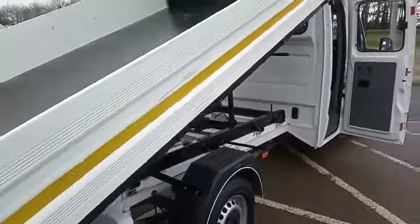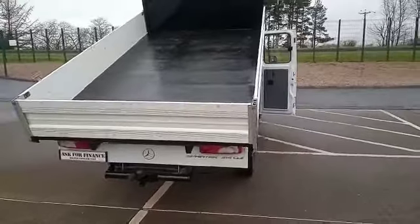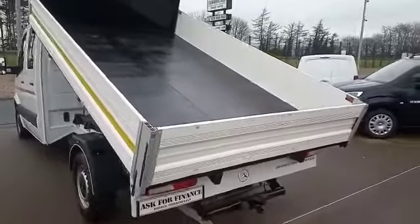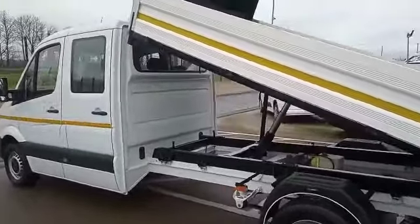The sides will tip and they will drop as well. It also has a tow bar with seven-pin electrics and, as you can see, is in excellent condition.